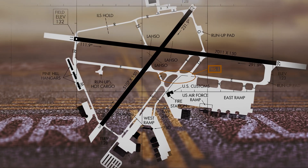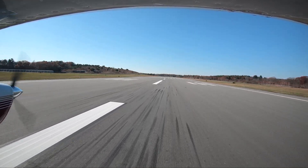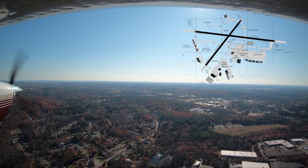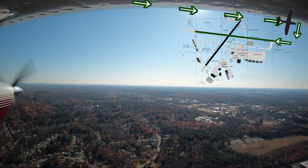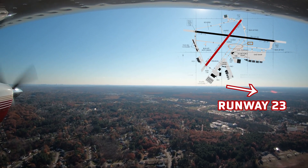The runway layout at the airport has led to some unique issues involving proper runway identification. Aircraft either on a wide right base or on a right downwind for runway 29 have mistakenly approached and attempted to land on runway 23.